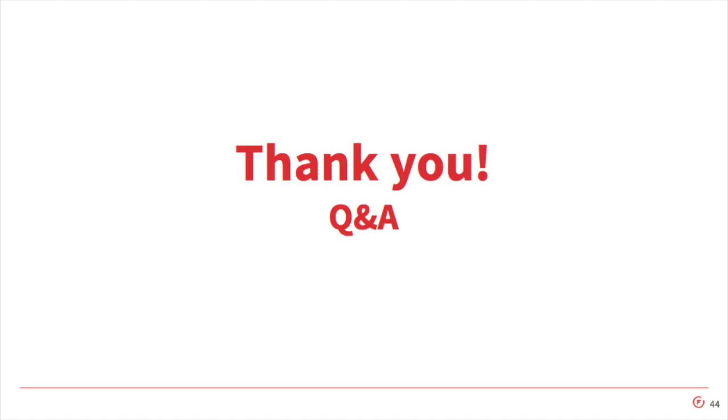We have another session starting in a few minutes. If we have any quick questions we can take those, but we'll probably take the bulk of questions out in the hall after this next session. Can you make available the GitHub repo? It is available — we'll post these slides online. It's under my GitHub account name, John Brandenburg.